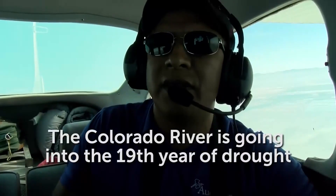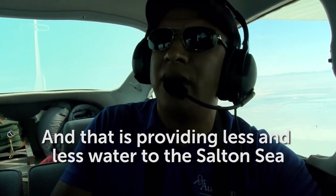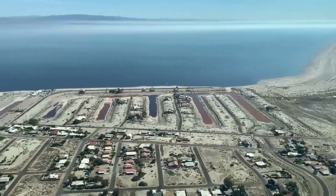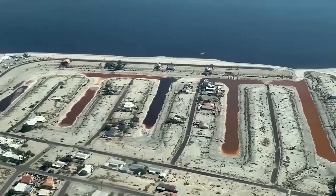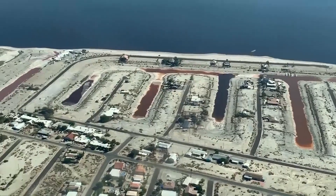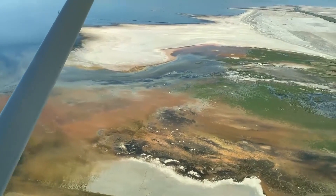The Colorado River is going into the 19th year of drought, and that is providing less and less water to the Salton Sea. 500 years ago, this was all underwater. These homes, once waterfront properties; these canals, now bone dry.